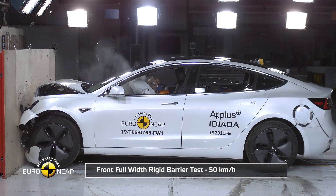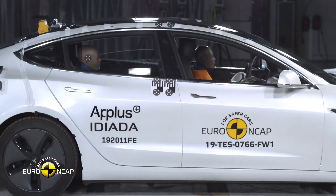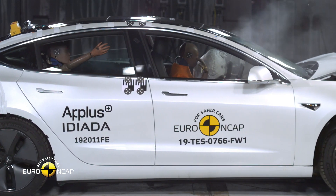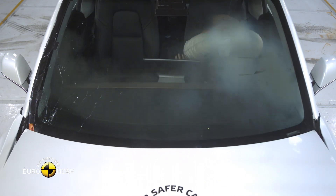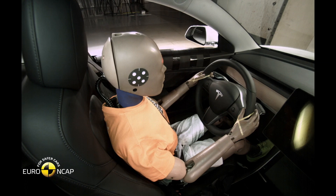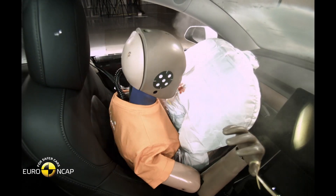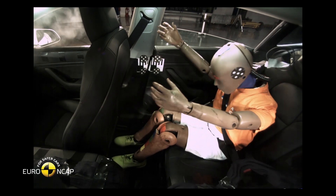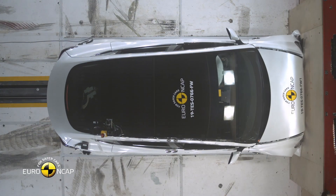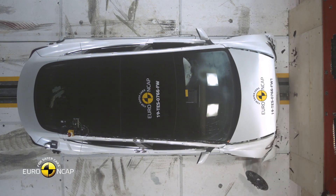Euro NCAP also performs a full-width frontal impact test at a static barrier with the test vehicle traveling 50 kilometers per hour. This simulates a head-on collision where both vehicles impact directly, or a collision with a fixed barrier such as a concrete highway divider. One 57-kilogram dummy is placed in the driver's seat and another in the rear passenger seat on the opposite side. All body areas were well protected for both dummies, with the exception of the chest of the rear passenger, protection of which was adequate.